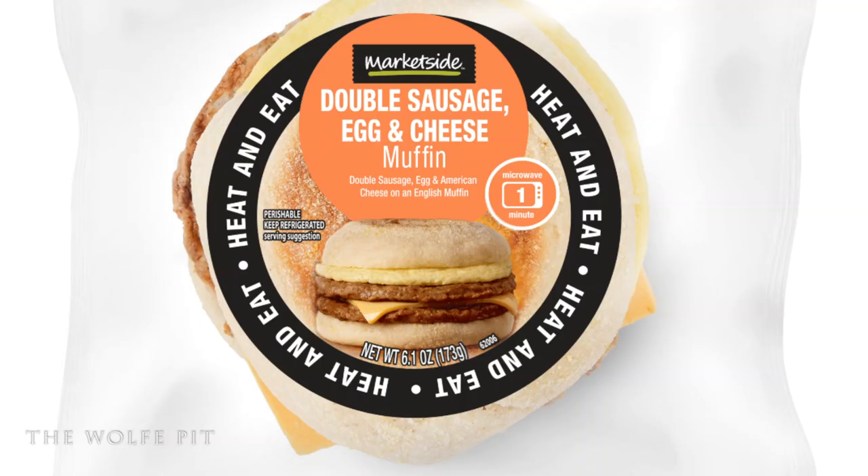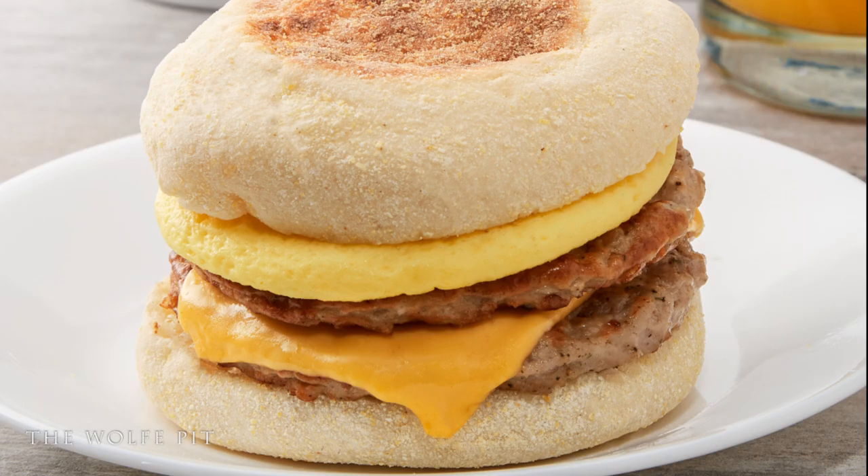The Marketside double sausage egg and cheese muffin was pretty good but could have been exceptionally good with two changes in my opinion: separate the sandwich, toast the English muffin on its own, and throw the egg away — then the double sausage and cheese muffin would be phenomenal. That's why I'm giving it a score of seven out of ten. Thank you all very much for watching. Please don't forget to like this video, leave a comment, subscribe, and share with your family and friends — I'll see you soon.